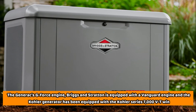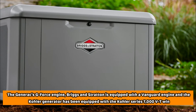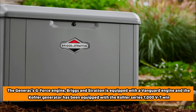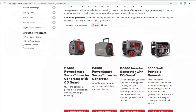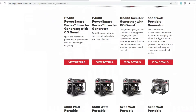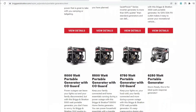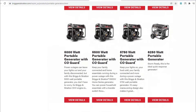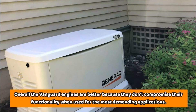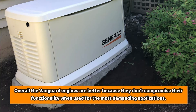The Generac generators are equipped with the Generac G-Force engine, Briggs & Stratton is equipped with a Vanguard engine, and the Kohler generator has been equipped with the Kohler Series 7000 V-Twin. The Vanguard engine is reliable when used for the most demanding applications. Briggs & Stratton have cheaper engines, and with proper maintenance they will last longer. Kohler engines, on the other hand, don't run longer when compared to the Briggs & Stratton engine. Overall, the Vanguard engines are better because they don't compromise their functionality when used for the most demanding applications.